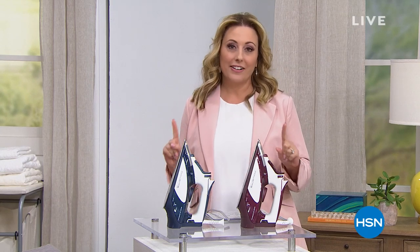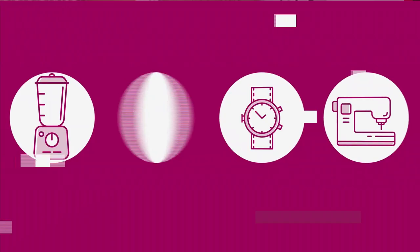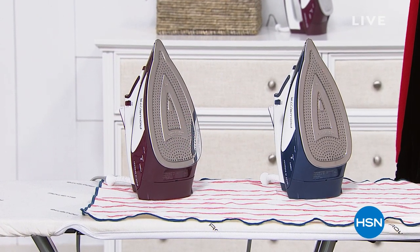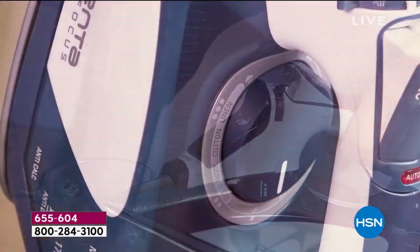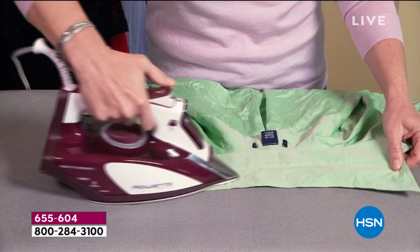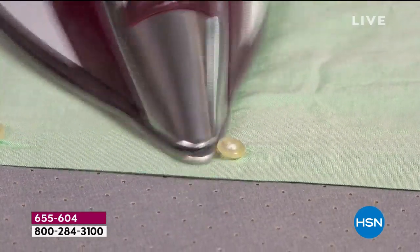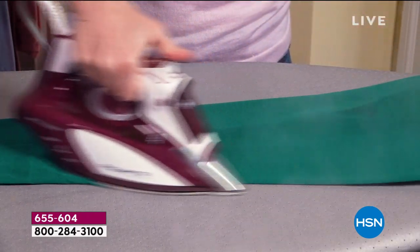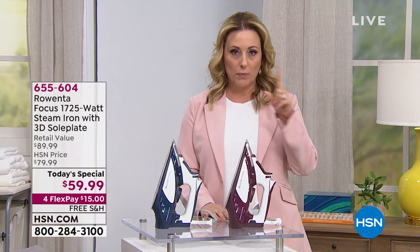This is the very last chance of the day for our final Today's Special of the year — an iron, but not just any iron. The number one brand in irons over forty dollars is Rowenta. Over 2,600 units sold in just one presentation during the nine o'clock hour. This is your last chance, final presentation, last call.